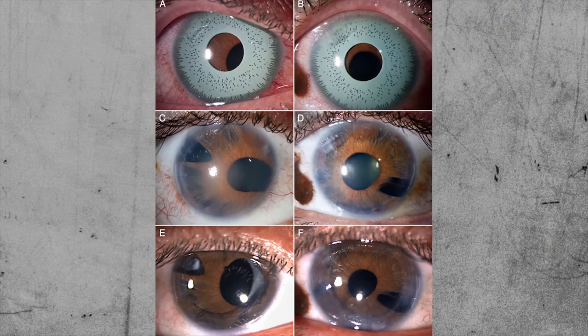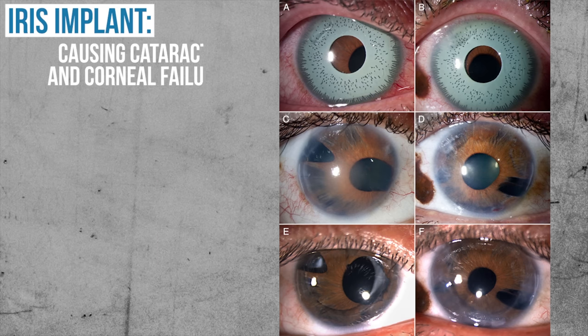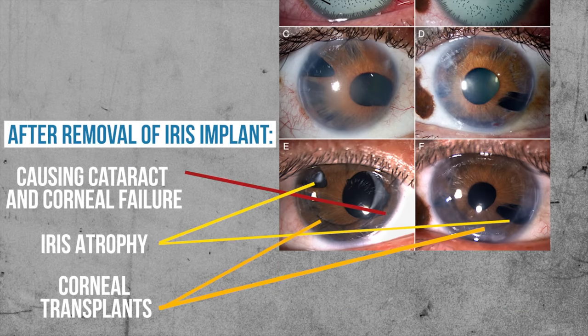I personally took care of one of these patients — all of them were really sad cases. These were people who otherwise had normal vision, but after undergoing iris implant surgery they developed terrible eye complications. They spent countless visits to the hospital, had several surgeries costing several thousands of dollars, lost their vision, and ended up with disfigured eyes with lots of scar tissue.